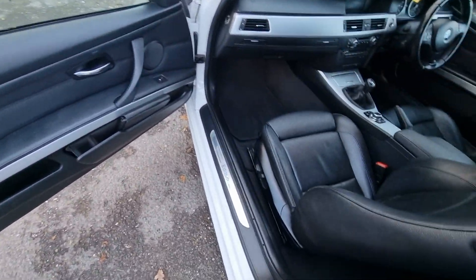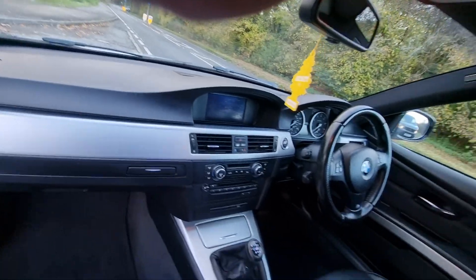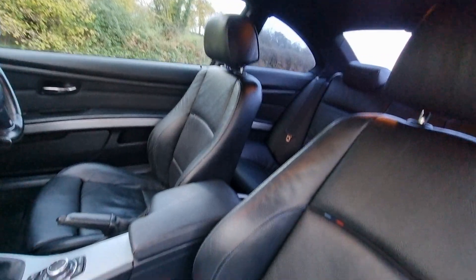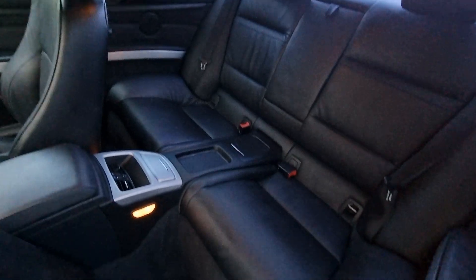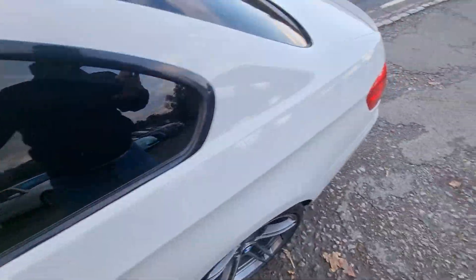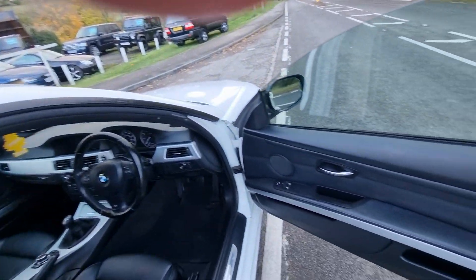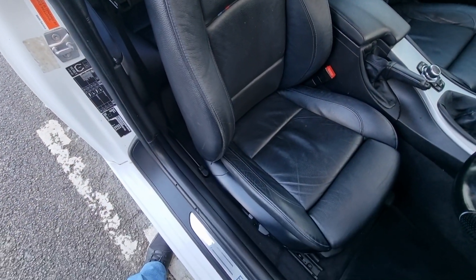The driver's door card is in good order. Six-speed manual gearbox, sat-nav up there, multi-function steering wheel. All the seats in really good condition - dare say no one's ever sat in the back of it. Headlining's all good. Take it around to this side - the driver's cockpit. Driver's door card all good, driver's seat looking good.